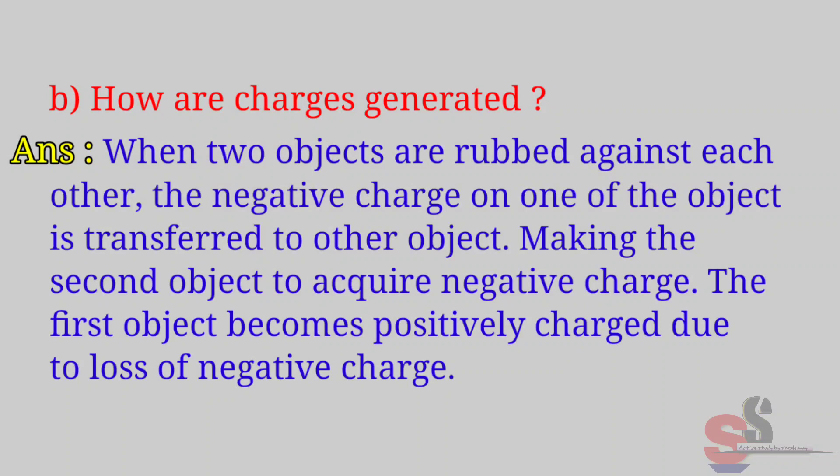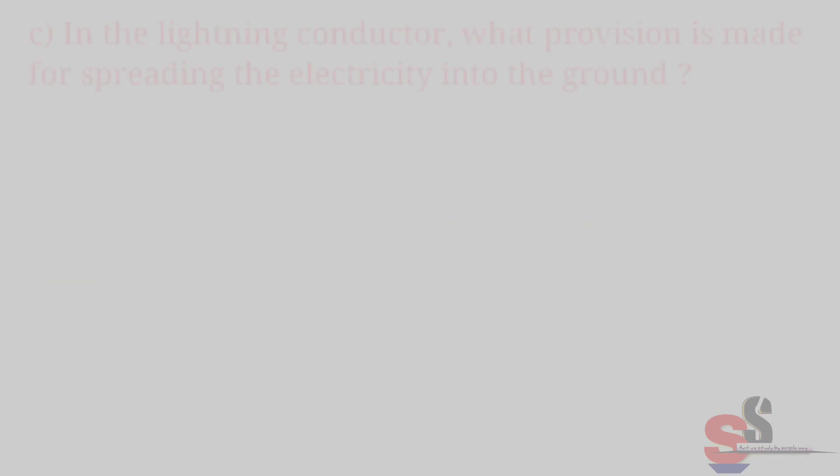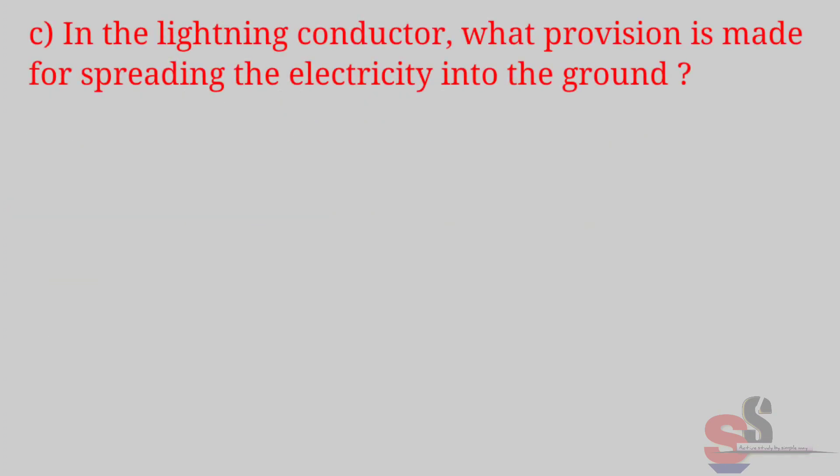Answer: When two objects are rubbed against each other, the negative charge on one of the objects is transferred to the other object, making the second object acquire negative charge. The first object becomes positively charged due to loss of negative charge.